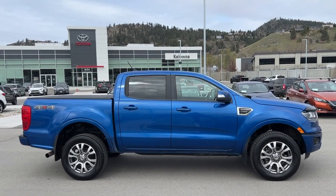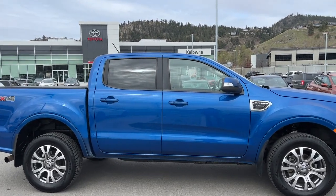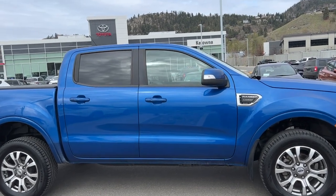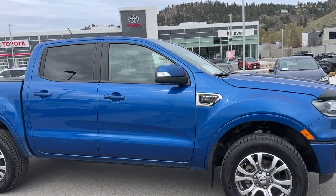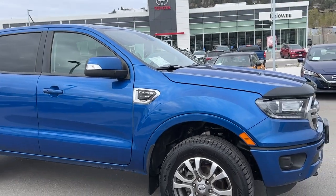It is riding on alloy wheels and from the side we've got our 4x4 badging as well as our tinted privacy glass, contrasting black trim, color match door handles and mirrors with integrated turn signals, and our Ranger Lariat badging there as well.